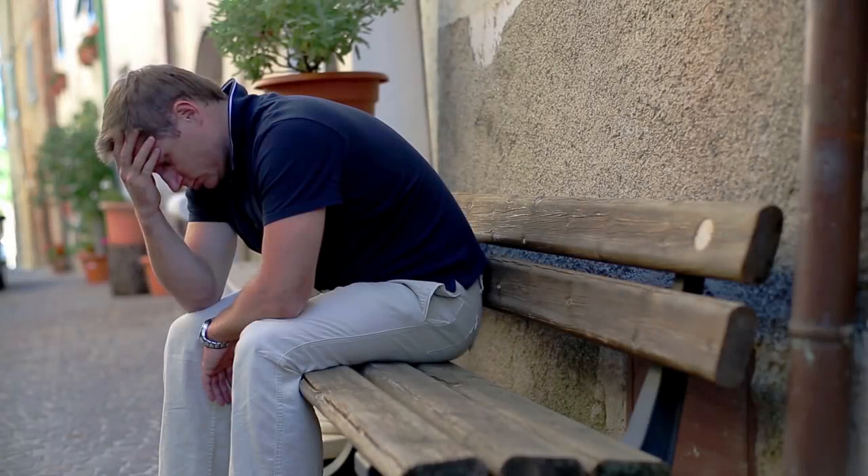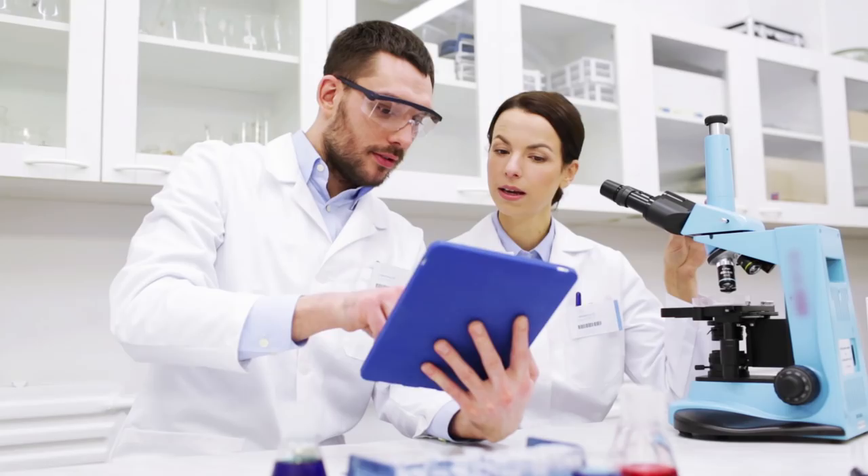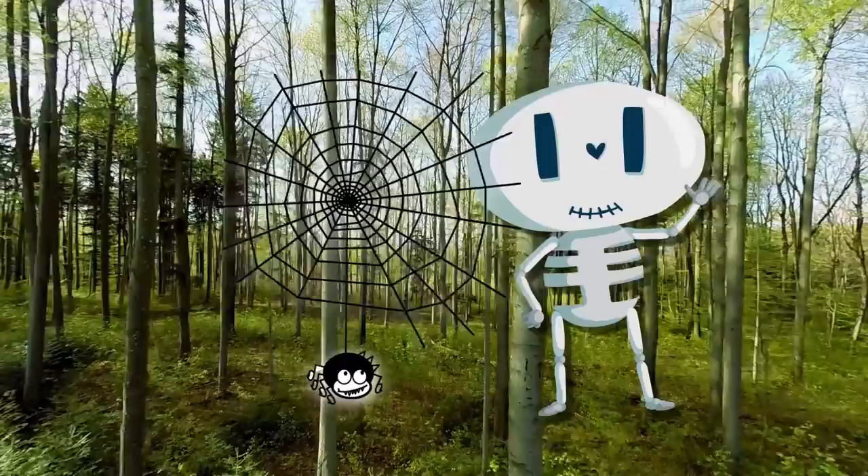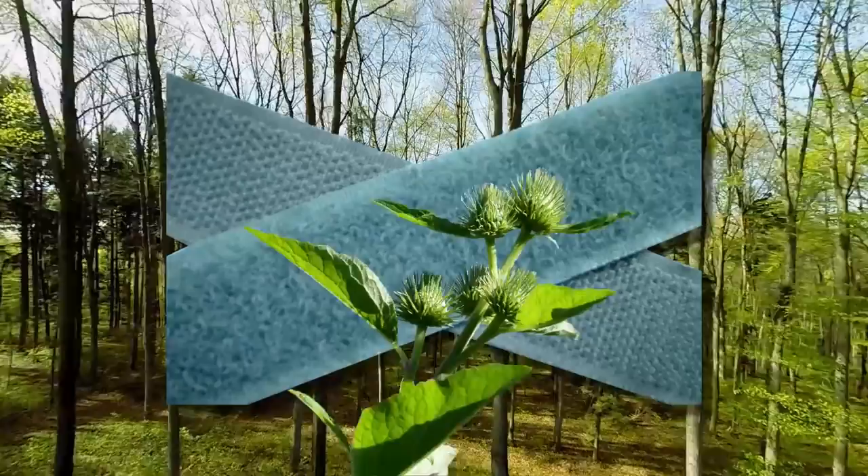If you want to solve everyday problems, there's a test lab that's been running intensive research and development for 3.5 billion years that you could turn to for ingenious solutions. That lab is nature. From spider's webs that may help your bones heal faster to geckos helping us scale a glass wall and Velcro being inspired by an annoying outdoor pest — prepare to be amazed by these top 15 technologies inspired by nature.